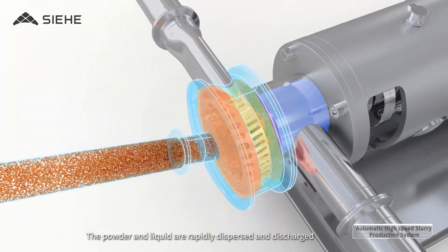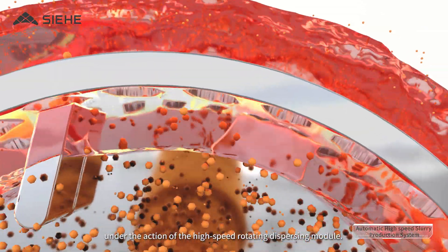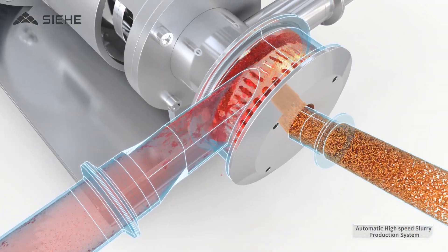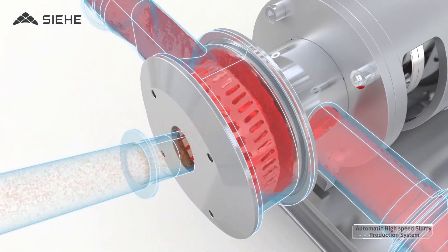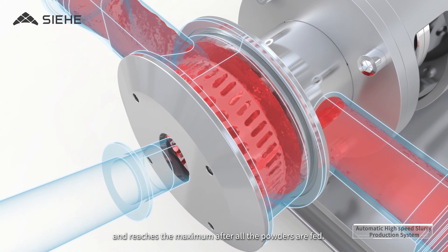The powder and liquid are rapidly dispersed and discharged under the action of the High Speed Rotating Dispersing Module. Along with the addition of the powders, the viscosity of the slurry increases and reaches the maximum after all the powders are fed.